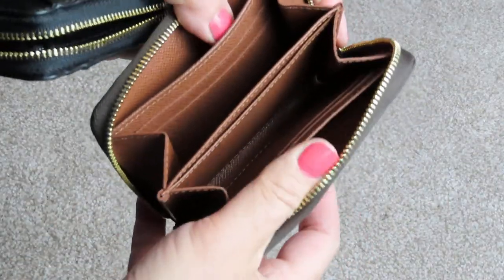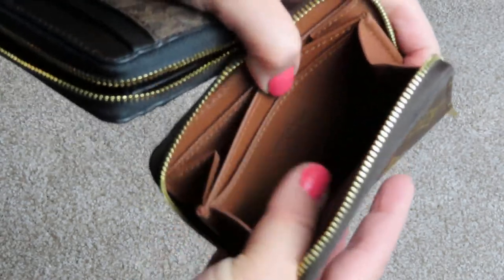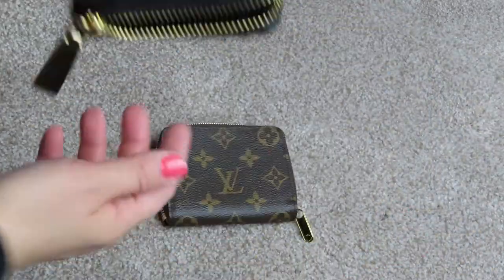The Louis Vuitton inside has two pockets on the back. It's got two card pockets, two compartments in the middle. And then there's a slip pocket here for another card or something, or you can put your license there.